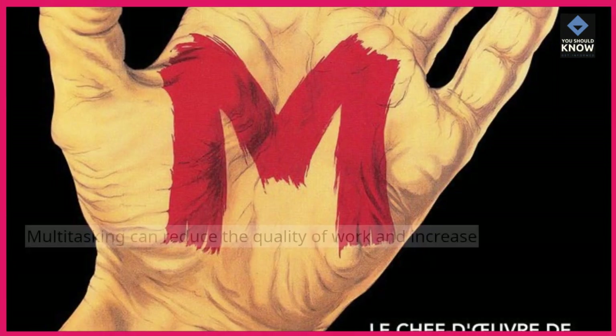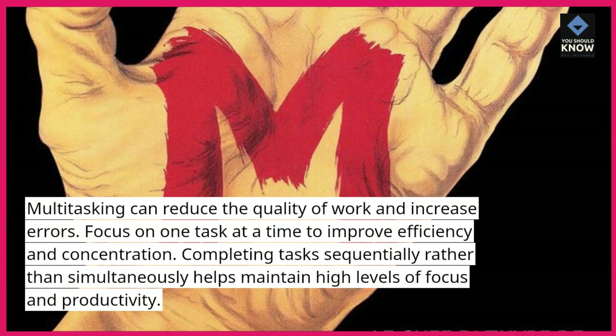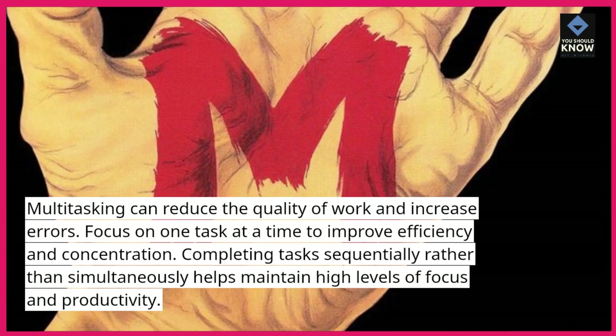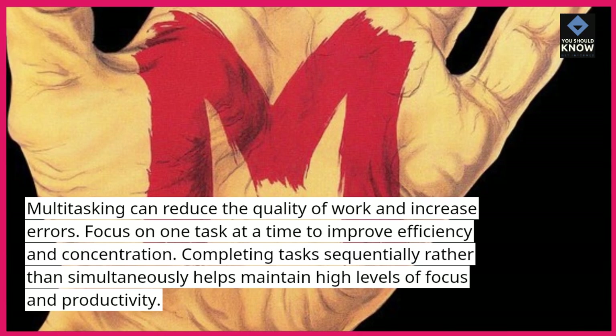Limit multitasking. Multitasking can reduce the quality of work and increase errors. Focus on one task at a time to improve efficiency and concentration. Completing tasks sequentially rather than simultaneously helps maintain high levels of focus and productivity.